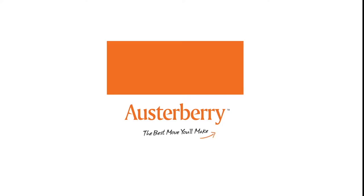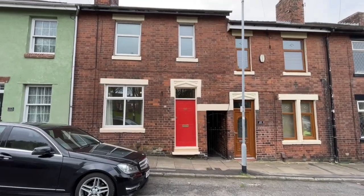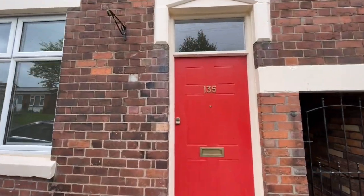This is Edgefield Road at Sandford Hill. Down there is Longley Road and here it is, number 135. Double-fronted terraced house with a red door.